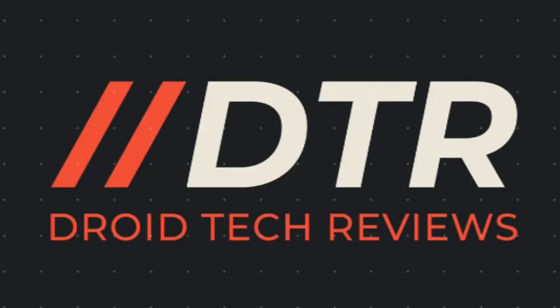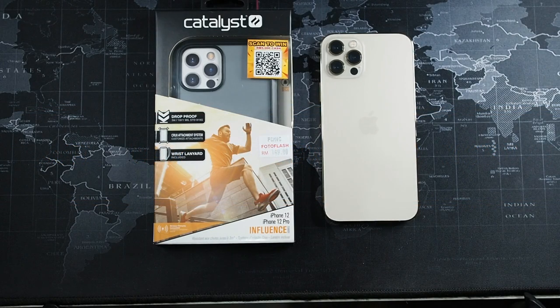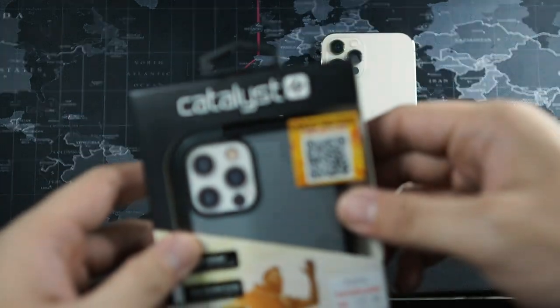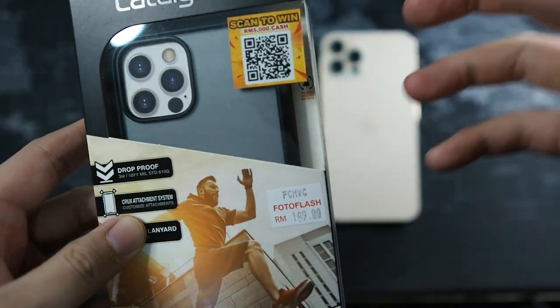Before we begin the unboxing, do consider subscribing to this channel and ringing the notification bell — with that said, let's begin the review. Let's quickly get the packaging out of the way. Taking a close look, you can see the Catalyst branding and a glimpse of the case.